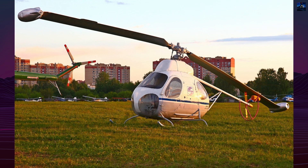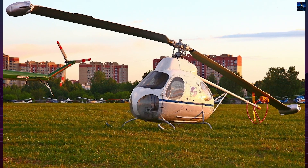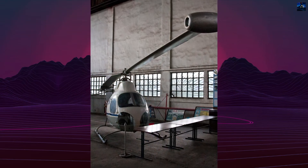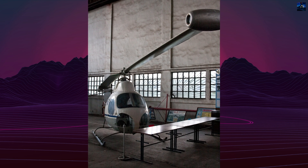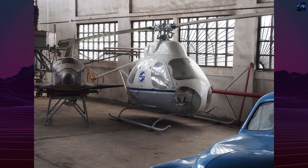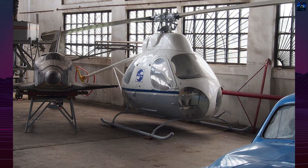Testing began in 1957 and continued, on and off, until 1965. The first tethered hover attempt took place on February 19, 1962, but the V-7 failed to lift off. Issues included negative blade twist under gyroscopic loads, deformation of blade skins, insufficient torque from the hydraulic booster, and excessive vibration.